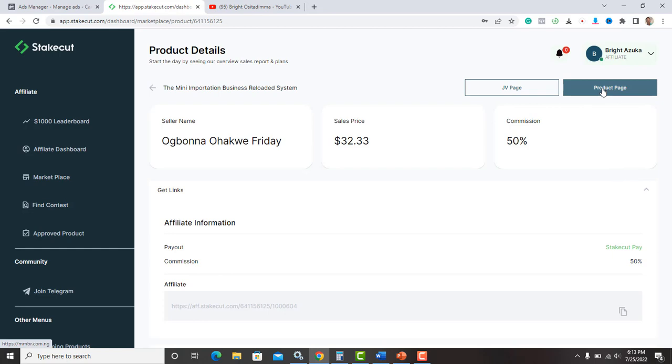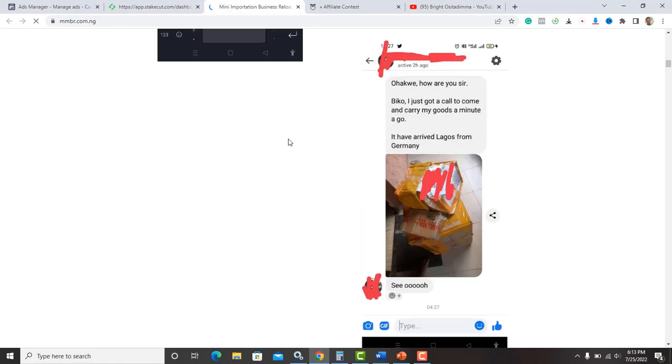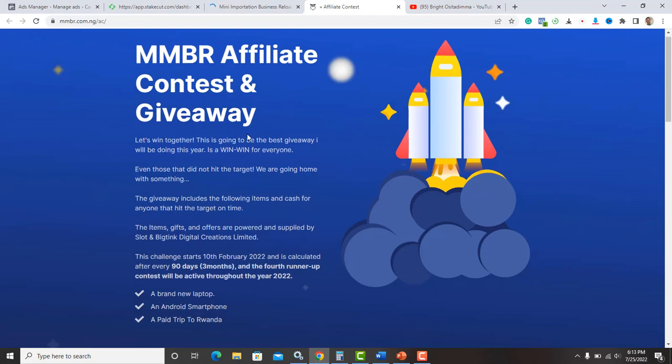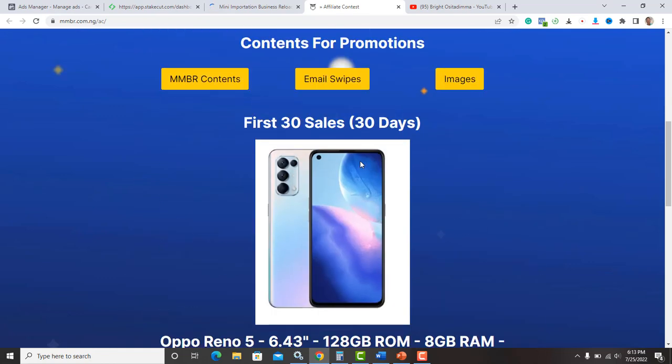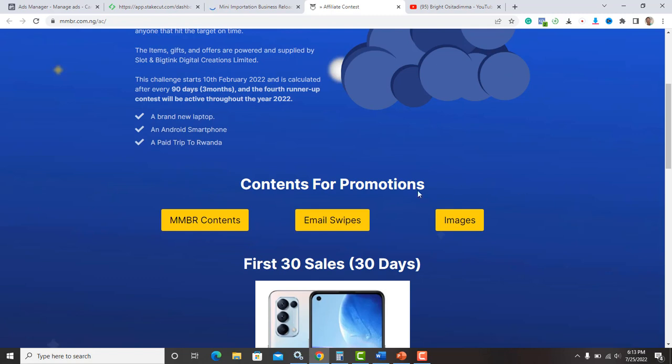The product page is the seller's actual sales page. The JV page is a page where the product owner gives you all the information and everything you need to start promoting the product. For example, on this mini importation course JV page, the seller is running an affiliate contest — sell 30 sales in 30 days and you win prizes. The JV page also gives you all the promotional content — images and ad copy you need to start promoting.